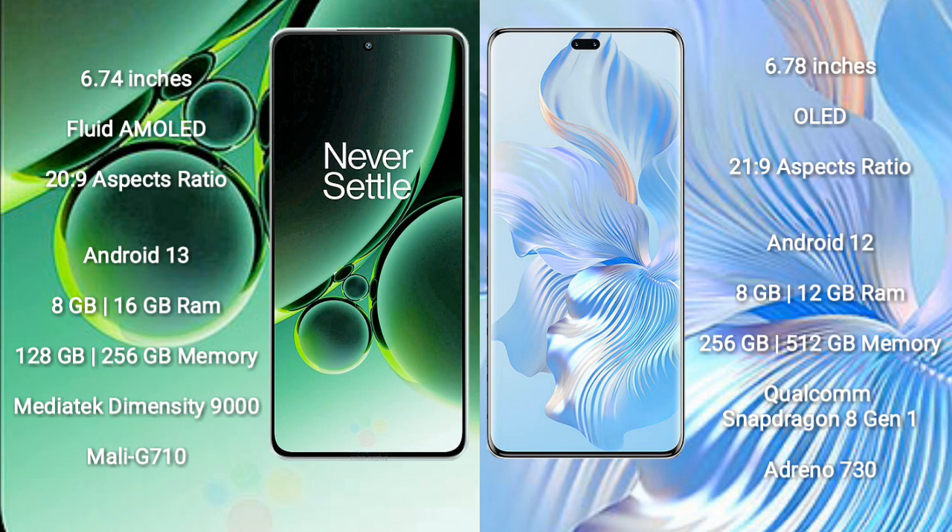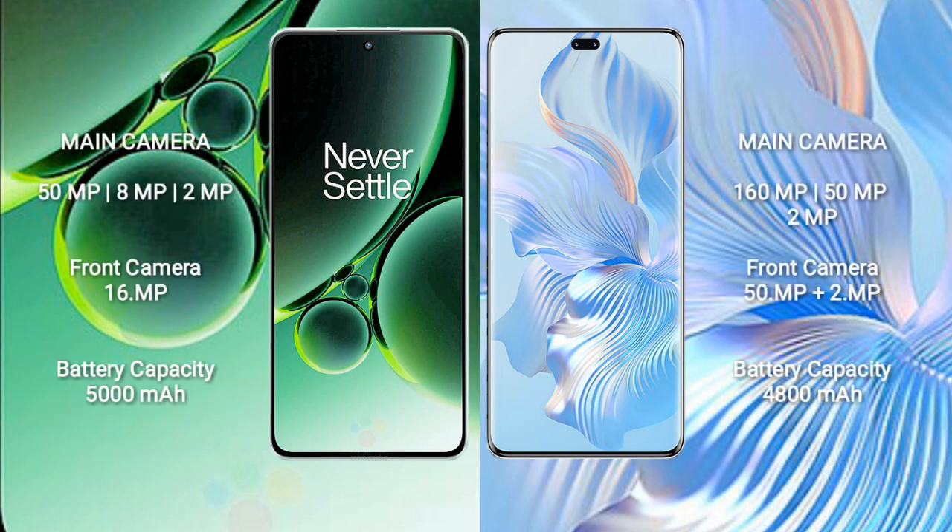OnePlus Nord 3 features a triple rear camera setup: 50MP plus 8MP plus 2MP, and a 16MP front camera. Honor 80 Pro features a triple rear camera setup: 160MP plus 50MP plus 2MP, and a dual front camera of 50MP plus 2MP.